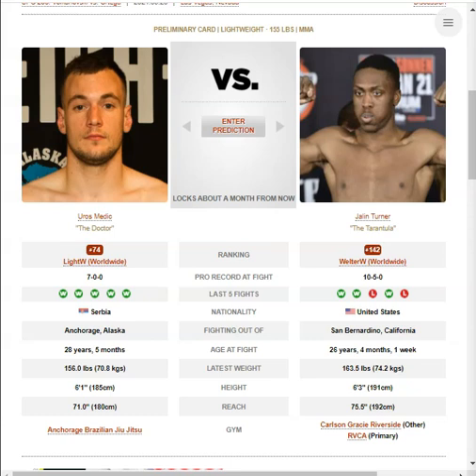He trains at Kings MMA, so you have to imagine he's getting good looks in the gym and some pretty good coaching on his striking with Rafael Cordero. With all that being said, I do favour Medich from what I've seen in the very limited tape. I favour him in the striking battle against Jalen Turner.